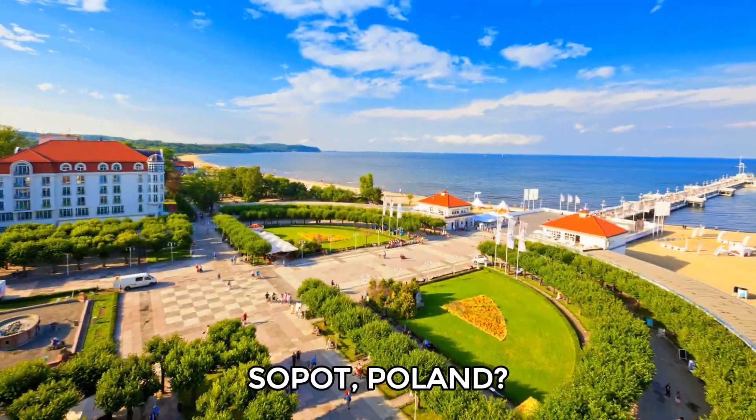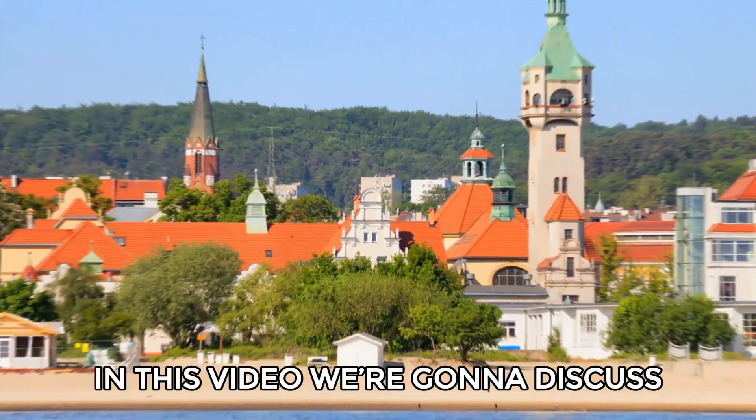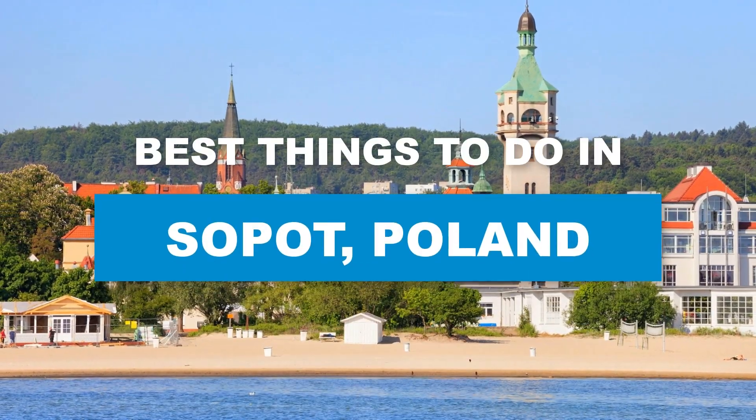So you want to know what are the best things to do in Sopot, Poland? Great, you're in the right place. In this video, we're going to discuss the top things to do in Sopot.